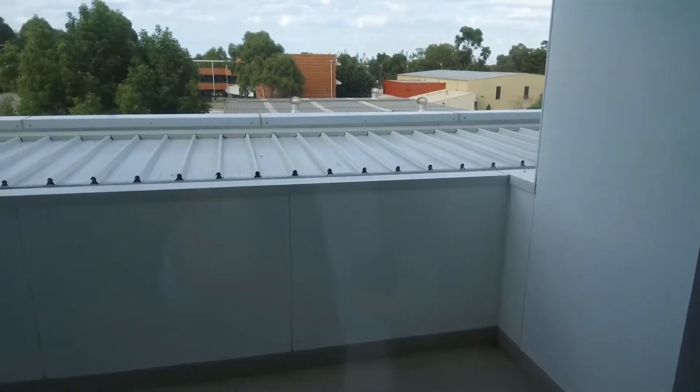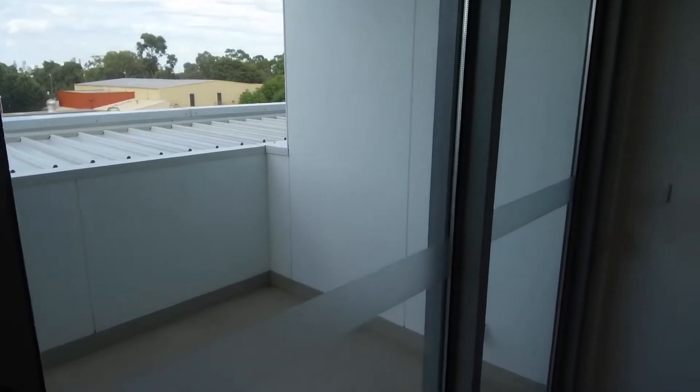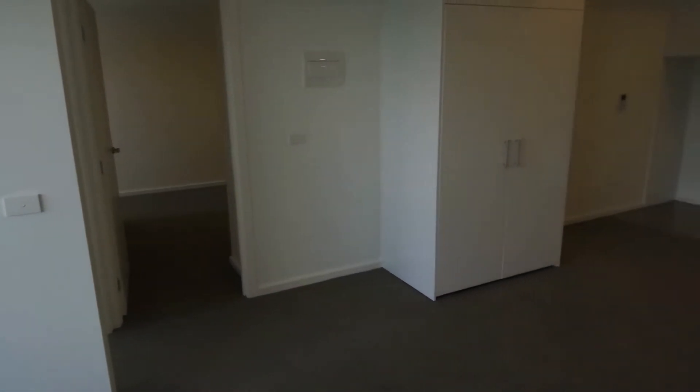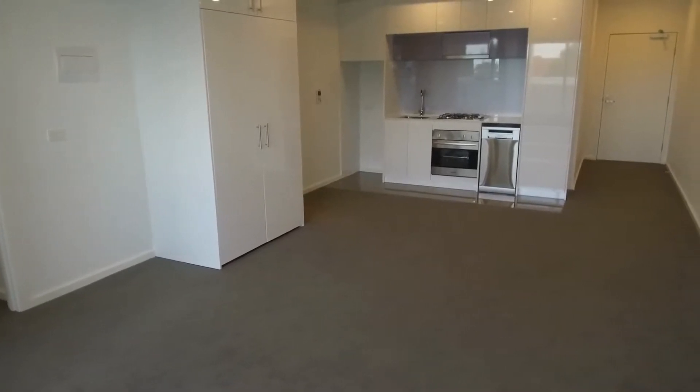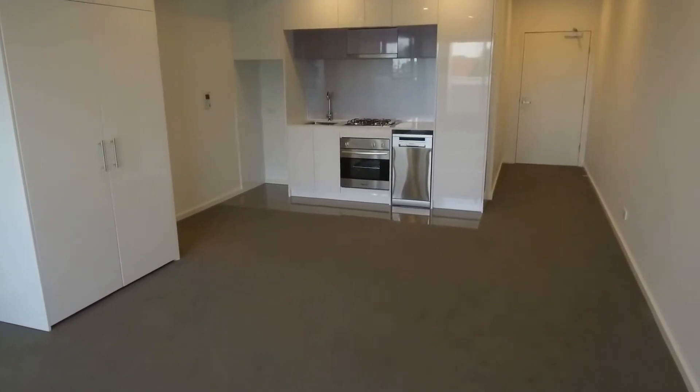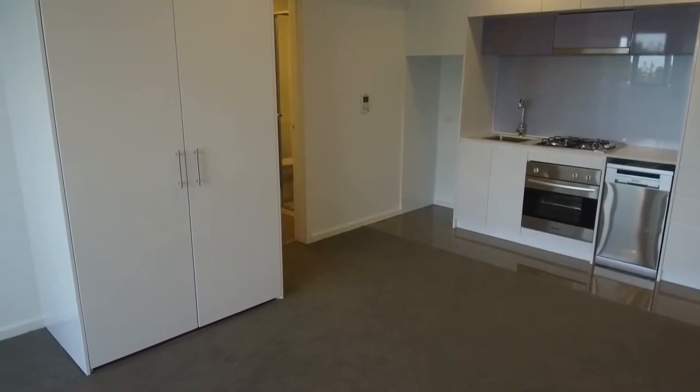This property is located right next to Bell train station — that's only a 50-metre stroll — and about 23 minutes into town on the train, so very convenient living. You've also got High Street Preston with all the shops and cafes available to you.